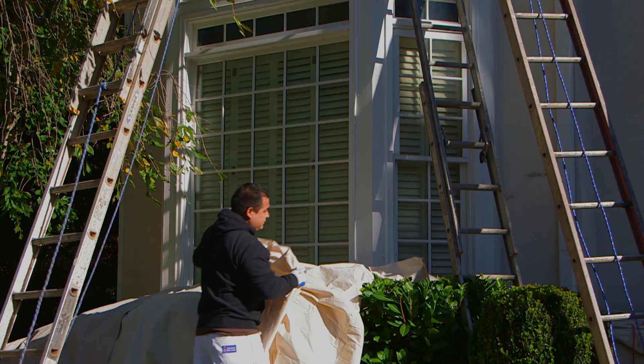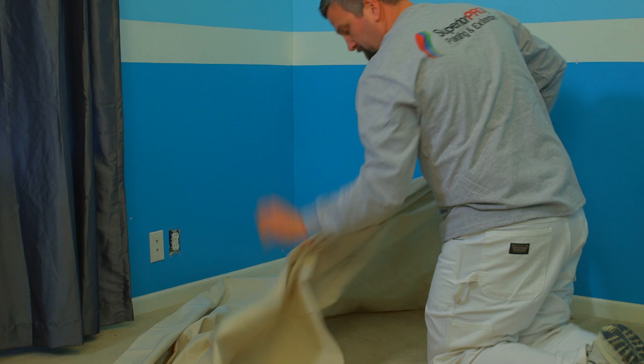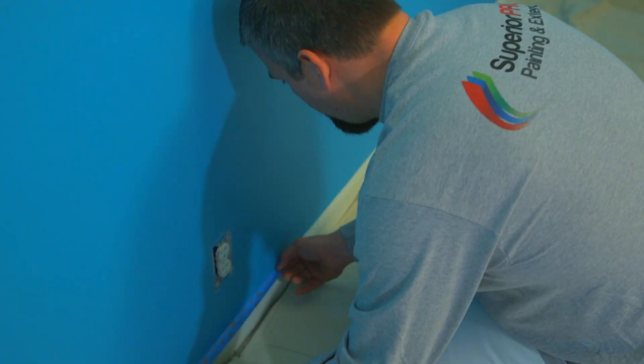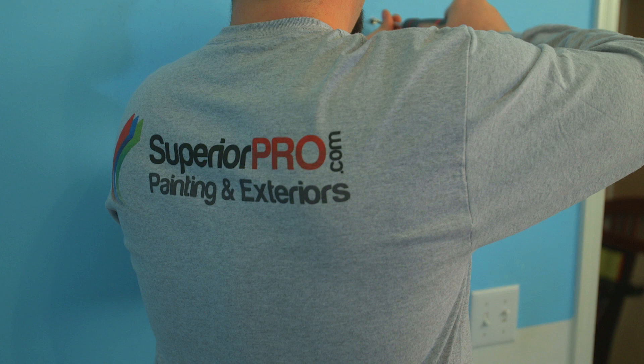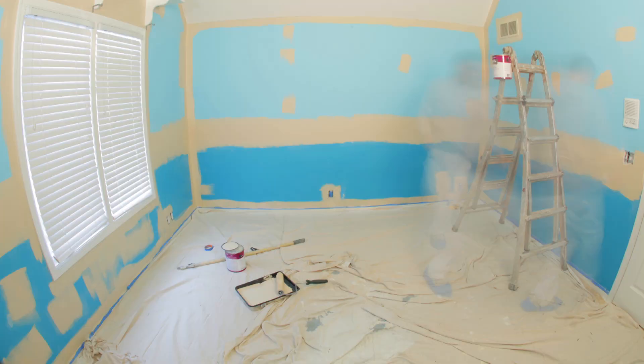When the day arrives for your project to start, your Superior Pro project manager will review each facet of what is planned. The first step will be to prepare and protect your home with the judicious use of drop cloths, plastic, and tape. Once the area has been prepped, all surface areas to be painted are meticulously prepared as needed with spackling, sanding, and caulking.